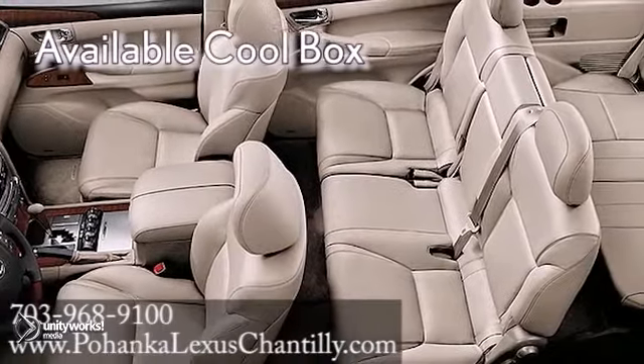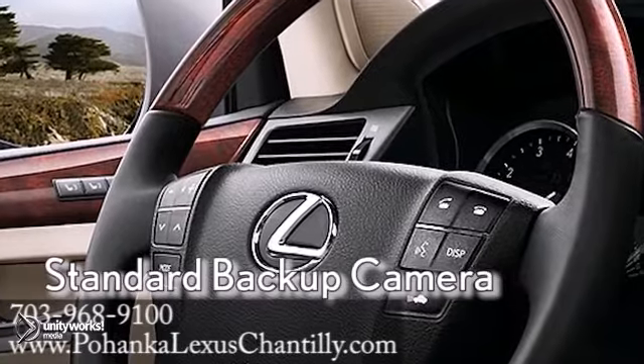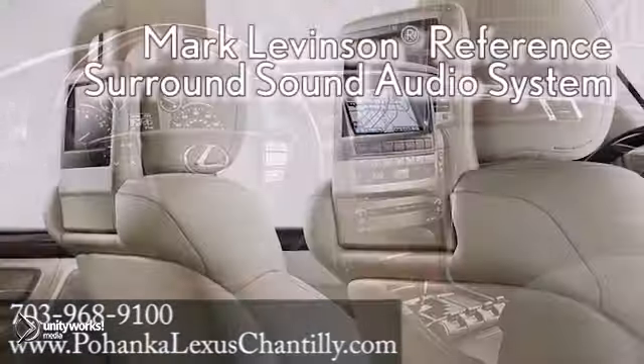The luxurious LX seats eight adults comfortably in standard leather seating with mahogany wood trim accents. Four-zone climate control allows all passengers to select their ideal temperature setting.